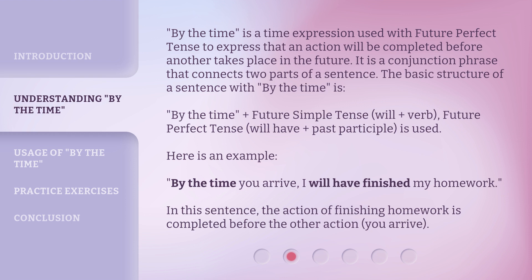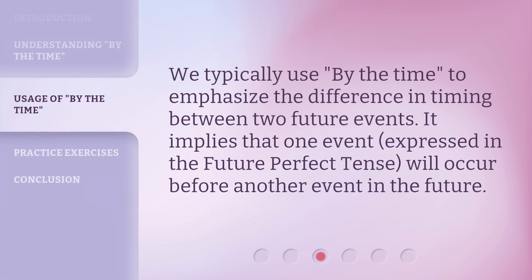Here is an example: 'By the Time you arrive, I will have finished my homework.' In this sentence, the action of finishing homework is completed before the other action, 'you arrive.' We typically use 'By the Time' to emphasize the difference in timing between two future events. It implies that one event, expressed in the future perfect tense, will occur before another event in the future.